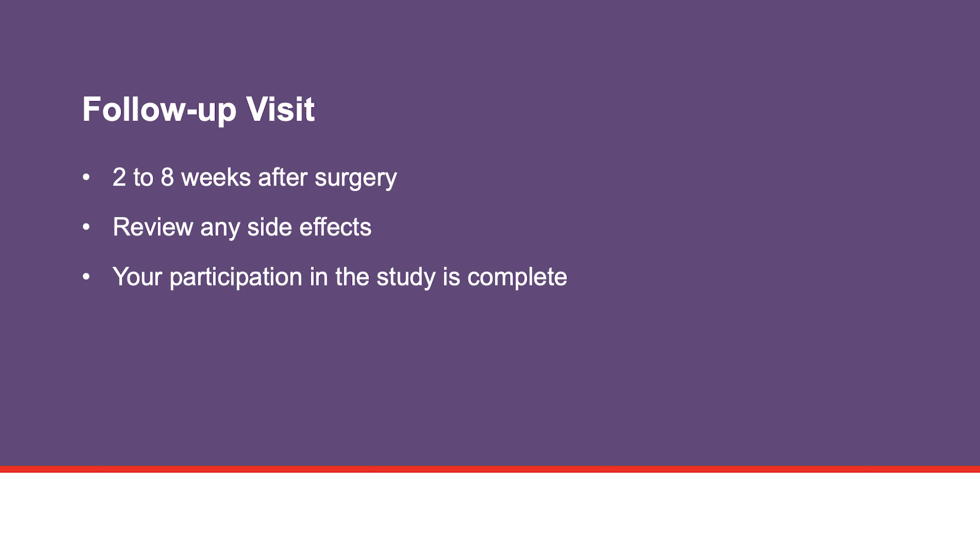Within two to eight weeks after surgery, you will return for a routine follow-up visit. As part of this visit, your study care team will ask you questions about any side effects or injuries you had since surgery. The study questions take about ten minutes to complete. Your participation in the study ends when you complete this visit.